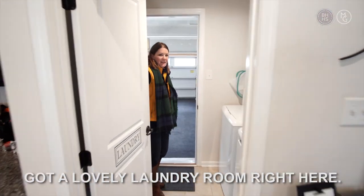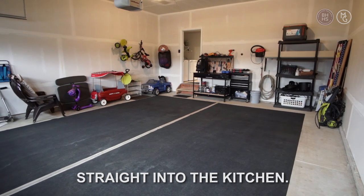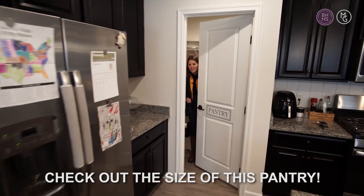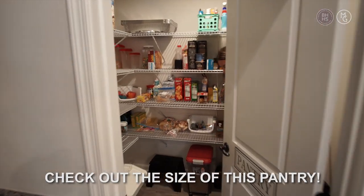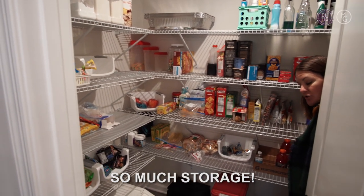There's a lovely laundry room right here, right off of the garage. You can bring your groceries in straight into the kitchen. Check out the size of this pantry — all these great built-in shelves, so much storage.